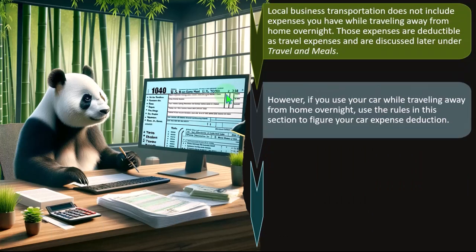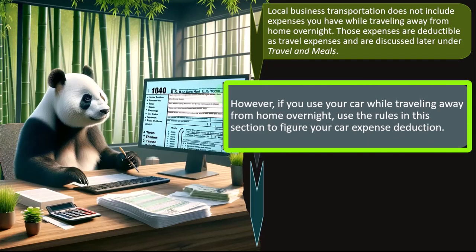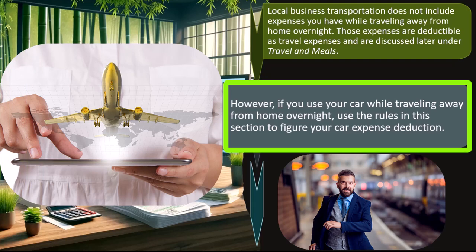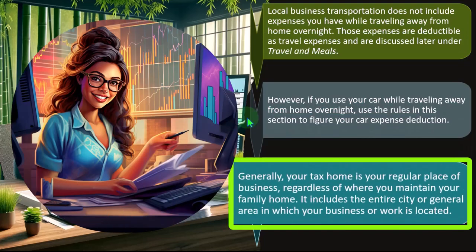However, if you use your car while traveling away from home overnight, use the rules in this section to figure your car expense deduction. If you're traveling overnight, you might use another form of transportation like flying or a train. But if you use your car for that travel, you'd use a mileage method — the same concepts as local transportation. Generally, your tax home is your regular place of business, regardless of where you maintain your family home. It includes the entire city or general area where business is located.